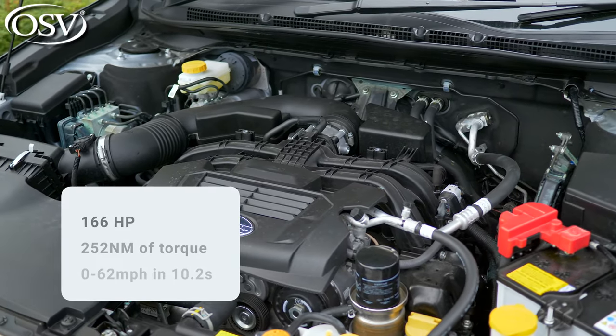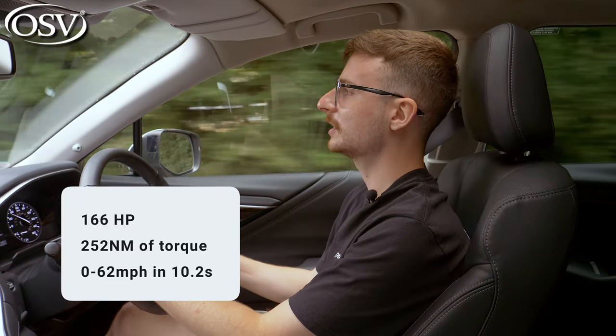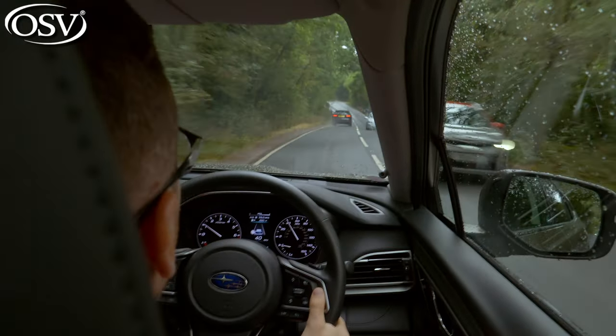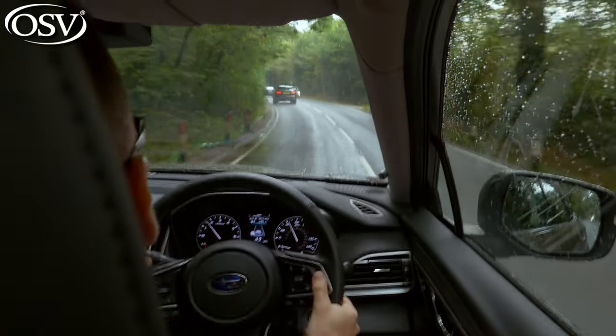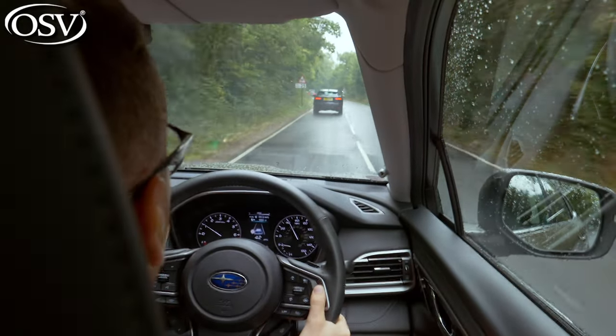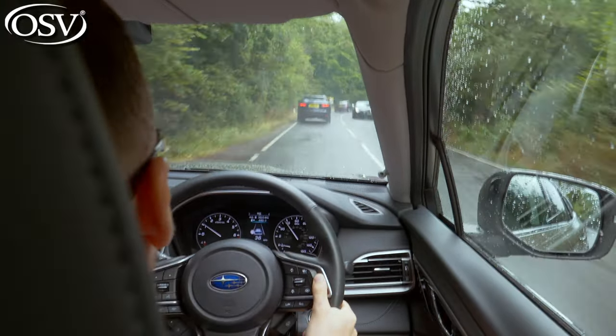The engine produces 166 horsepower and 252 Nm of torque for a 0-62 time of 10.2 seconds. That is sluggish compared to this car's main rivals — I think that's just due to the lack of torque on offer. You won't be able to nip into gaps in traffic as efficiently as rivals like the Volvo V90 Cross Country, which does 0-60 in 7.9 seconds, or high-spec variants of the VW Golf Alltrack, which can do 0-60 in 6.8 seconds.